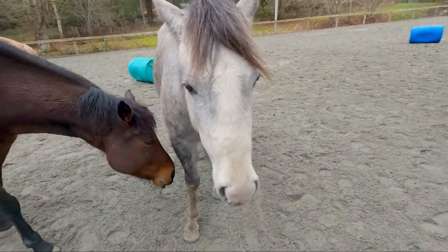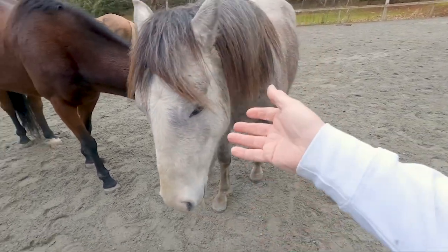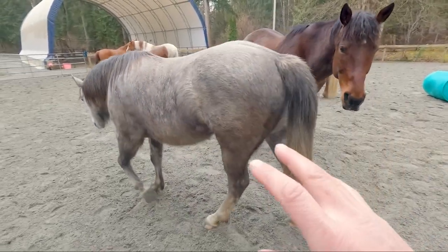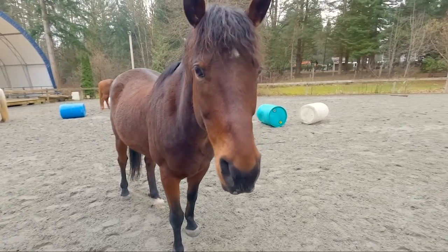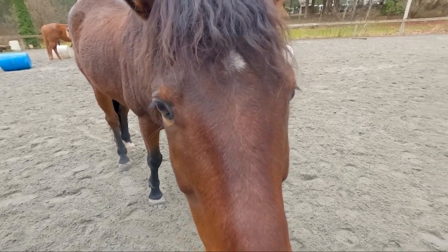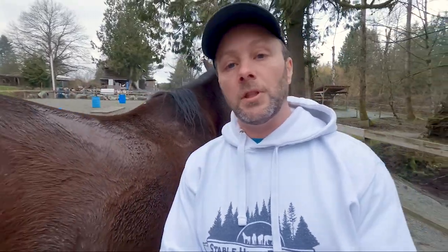We'd like to be able to continue to rescue the Wildies. If it means that somebody has rescued one and brings it here for some work, that is absolutely fantastic — it means other people are inclined and looking to grab one. BC Wildies are the best horses I've ever worked with, hands down.